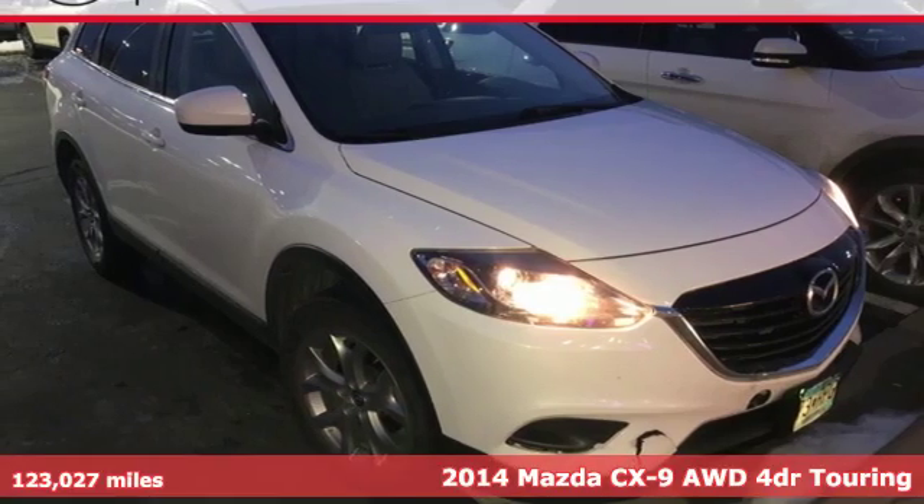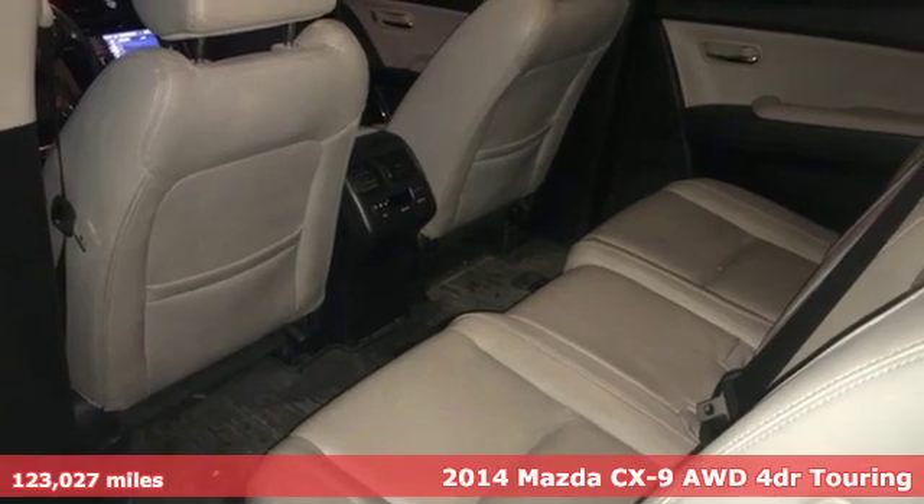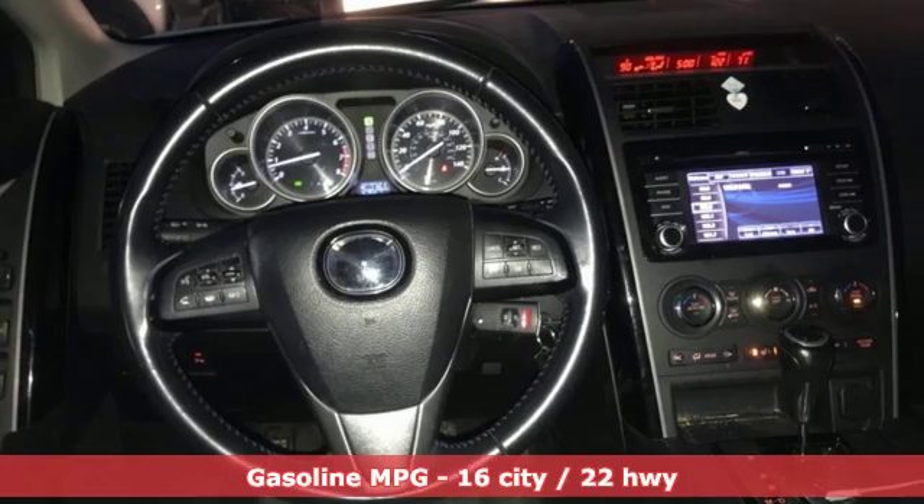Here's a 2014 Mazda CX-9, an elegant expression of motion offering a drive like no other. It boasts an impressive list of features like these.